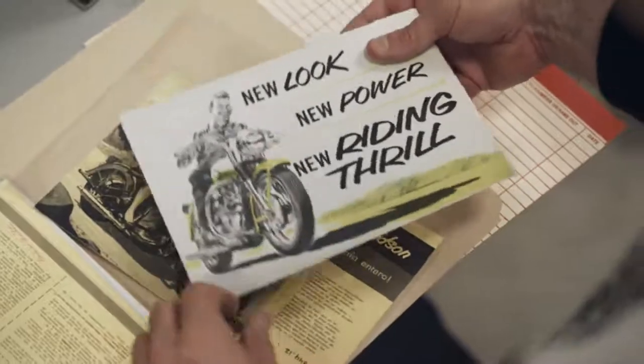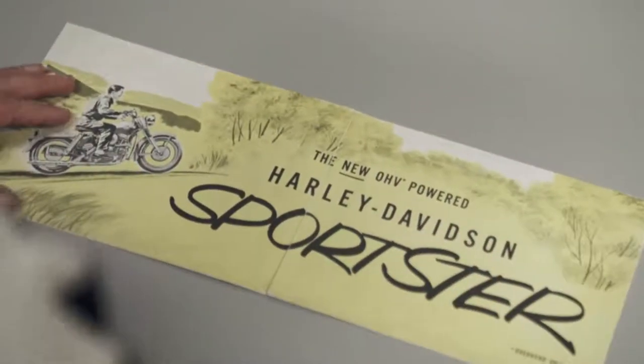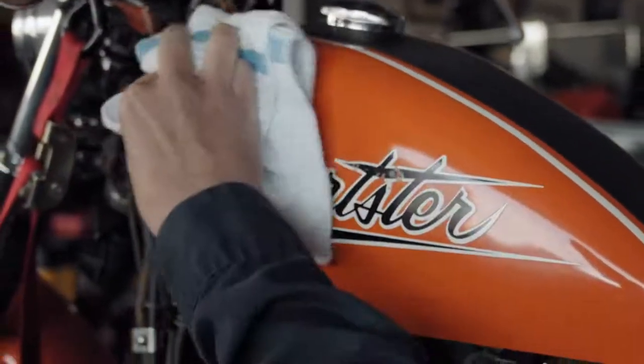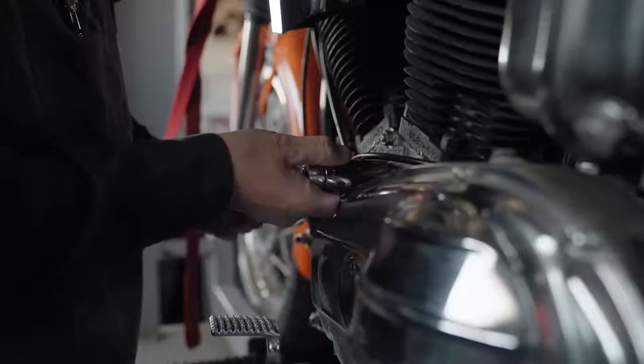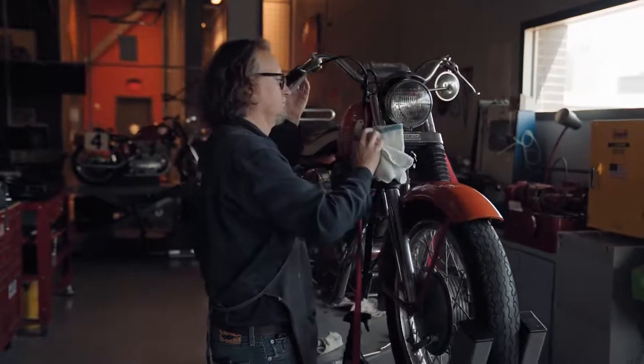The legacy of Sportster for Harley-Davidson is a really important part of our story. We can look at some analogs to the automotive world, like Mustang and Camaro — Sportster is one of those names that's actually been around longer than some of those names. It is a name that's instantly recognizable. When you look at the longevity of Sportster from 1957 to today, it's unmatched and unparalleled in the motorcycling world that one model has such staying power. And that's what's made it so special.